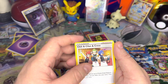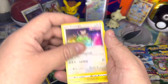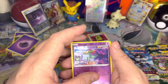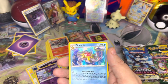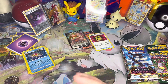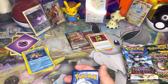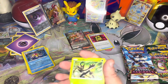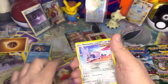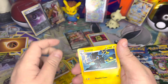Next Fusion Strike pack: Kukui, Chili, Cilan and Cress, Krabby, Smeargle, Rotom, Grubbin, Mantine, Dreepy reverse, and Starmie holo. Last pack of Fusion Strike: Zarude, Primeape, Snorunt, Jynx, Skarmory, Dewpider, Pumpkaboo, Makuhita, Charjabug, and Luxray.